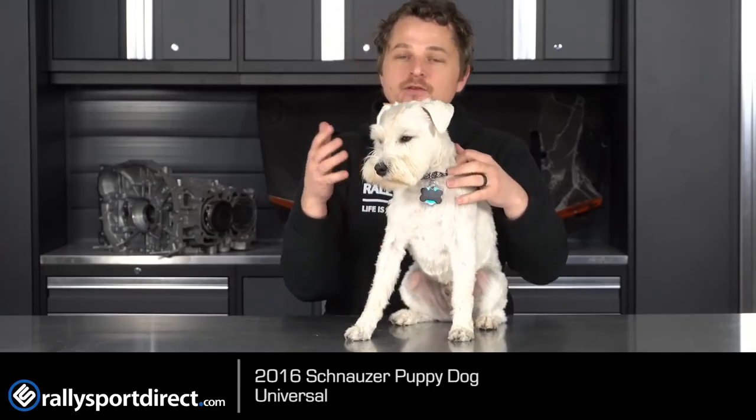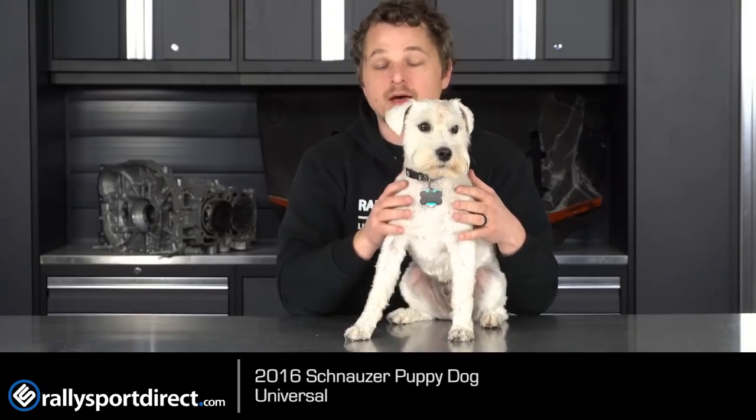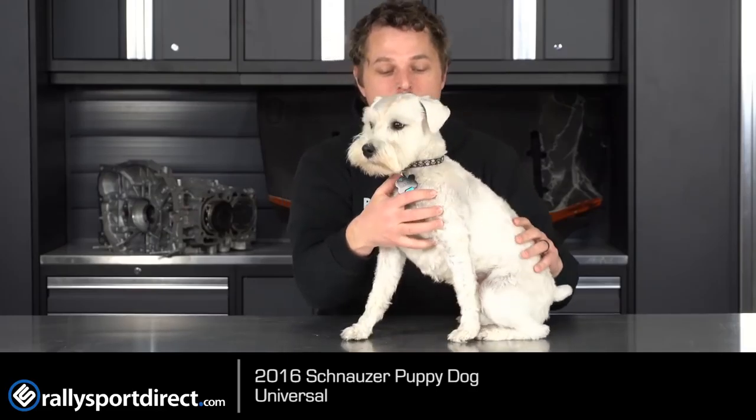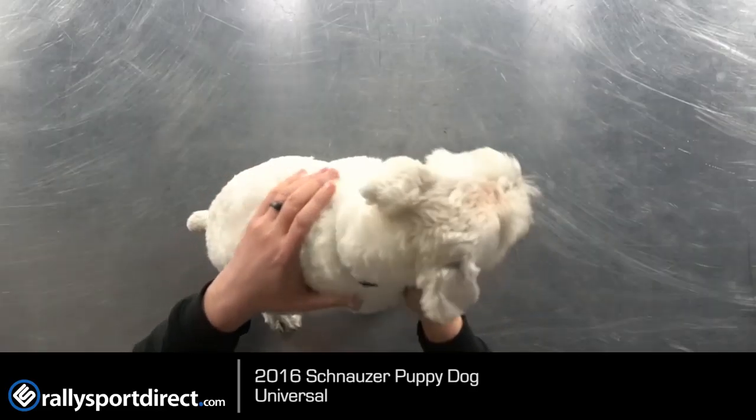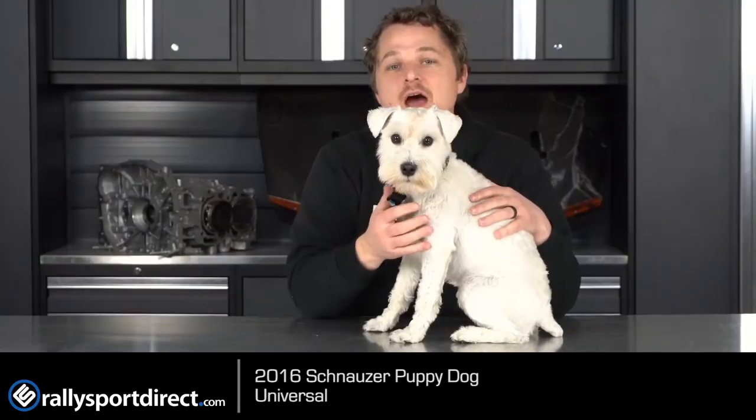I've taken this one out of the package before the video started just to save on time, but it's come very well packaged. This one being the white one — and I don't know if the camera can pick it up — but his fur is actually really soft, so this is obviously a higher end model.